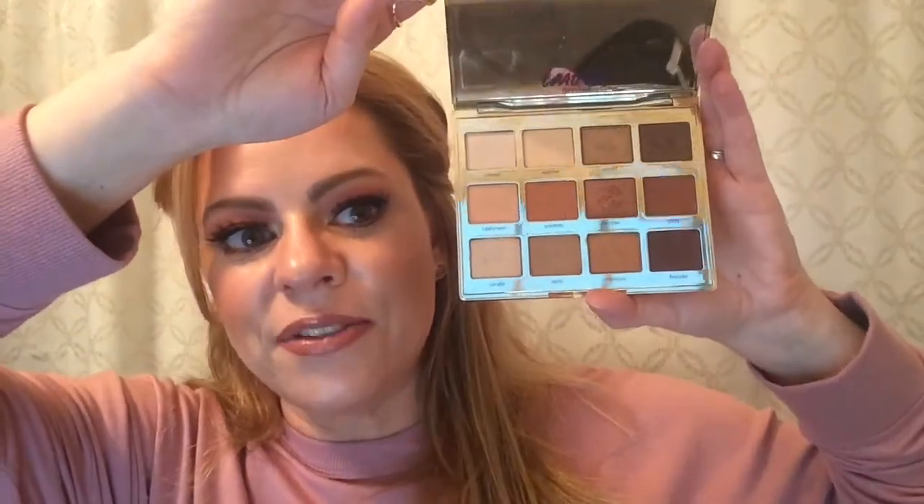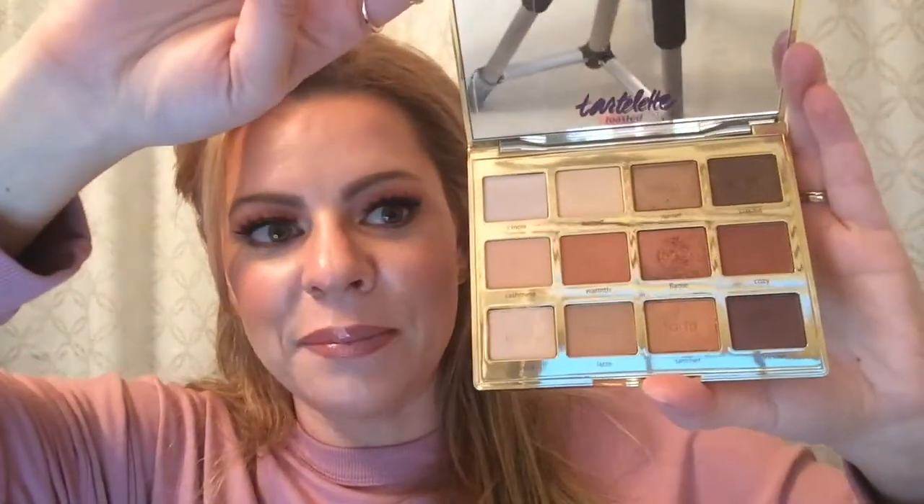The final eyeshadow palette I want to talk about is the brand new Tarte Tartlet Toast It. I love this palette. You can really mix and match any of the shadows and get a dynamite look — it's effortless. It's not a palette you look at and think you don't know what to do with. These last all day, they're smooth and buttery, they smell fantastic, and it's not overpowering. Whether you're a beginner or a makeup fanatic, it's really easy to get a beautiful, cohesive look.